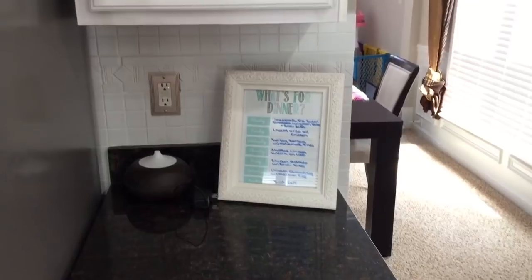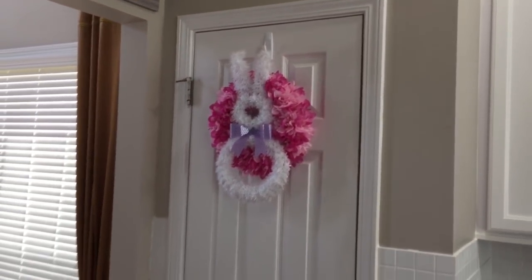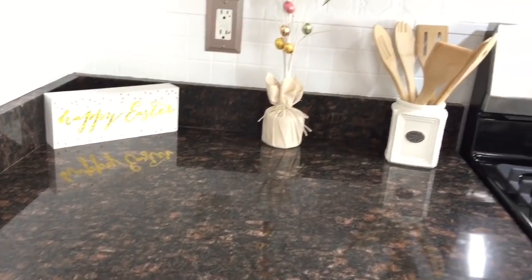Over here in the corner I have my oil diffuser and then my little menu — yes, I plan out my meals for every day because I need to. Then I have this 'Home Sweet Home' sign I bought from Target, along with this pink wreath on the door that I actually made from Dollar Tree. And over here is just some more spring and Easter decorations.